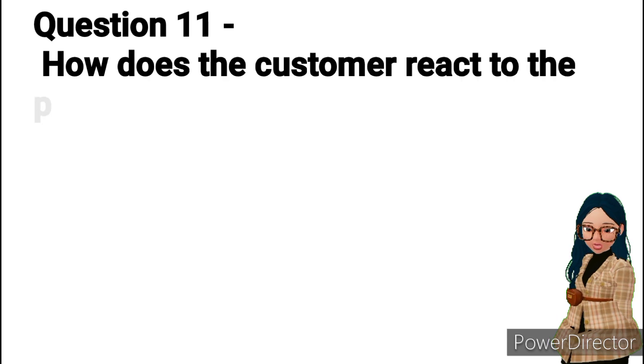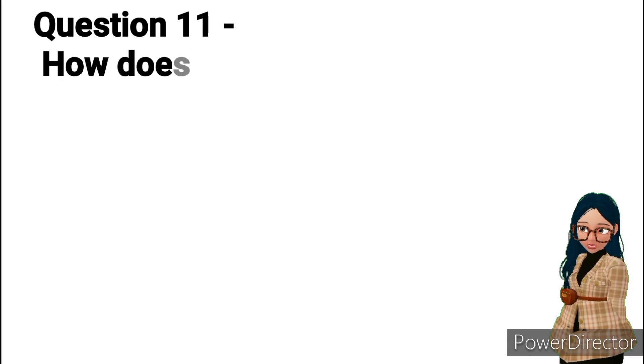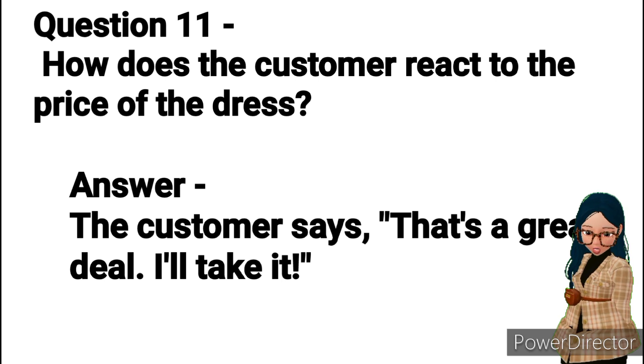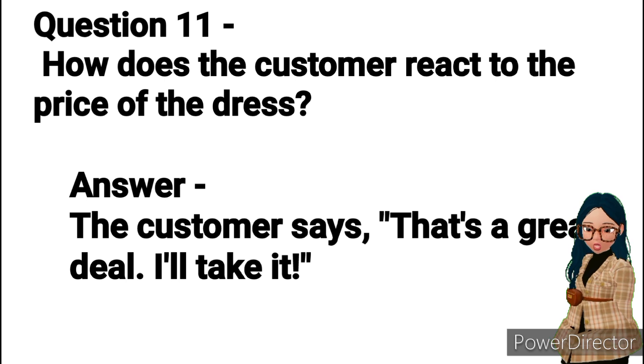Question 11: How does the customer react to the price of the dress? Answer: The customer says, "That's a great deal. I'll take it."